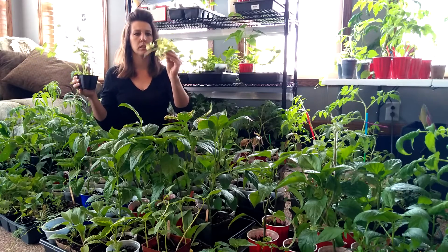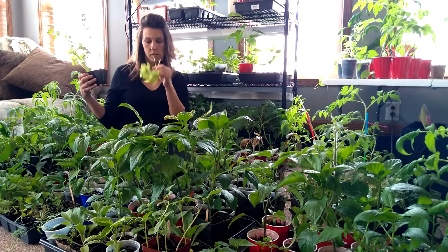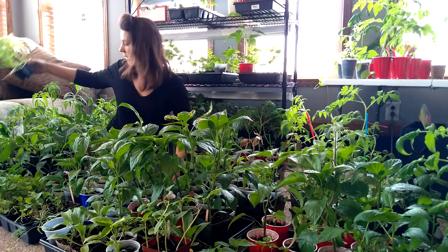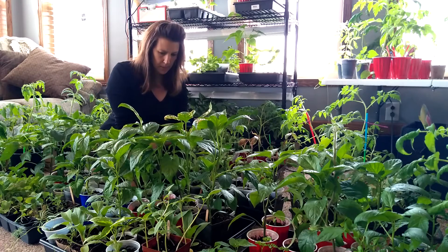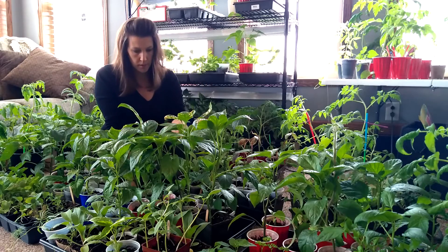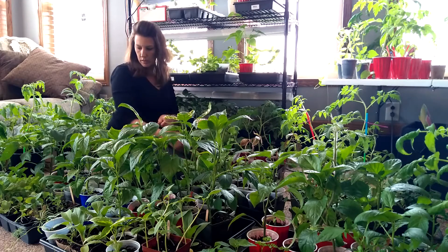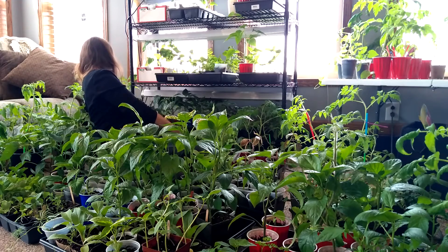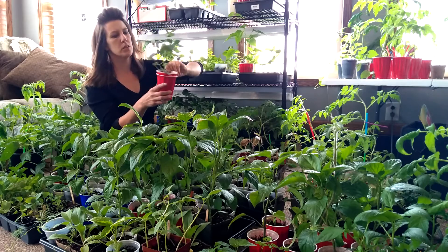I don't think these yellow leaves are going to amount to much. It tastes like celery — that's good! There was a baby grasshopper in there — must have picked that up outside. You have almost every plant you can think of. Here are my peanut plants — they're still growing great.